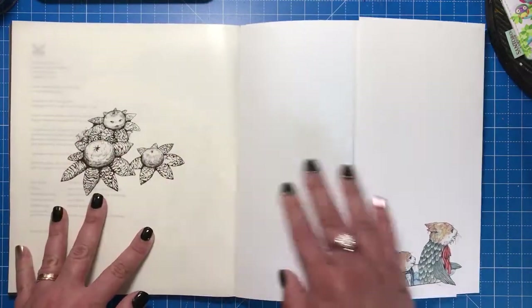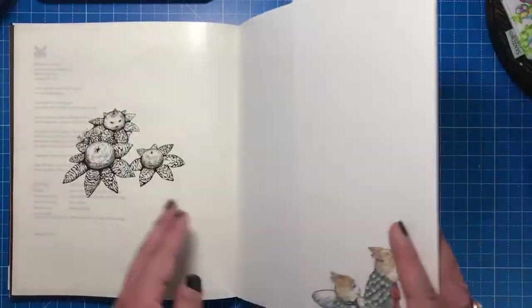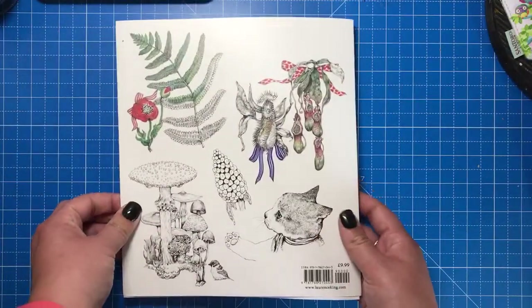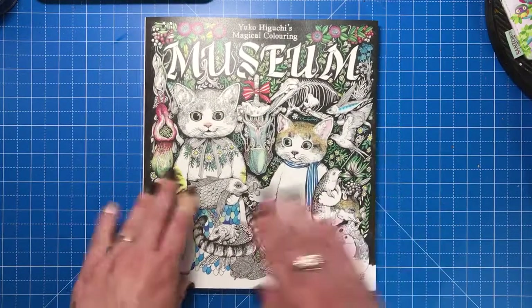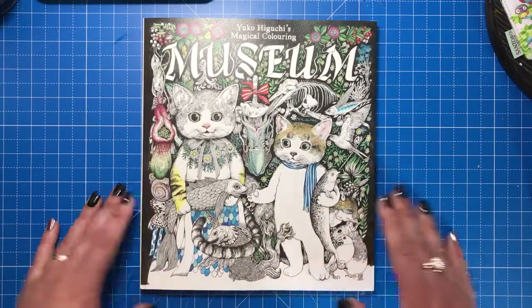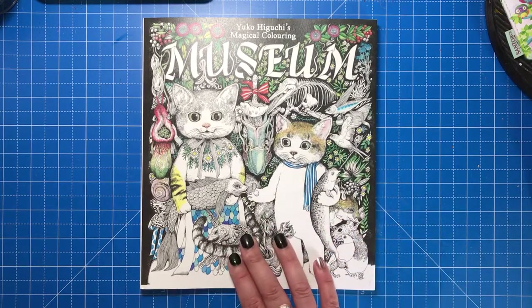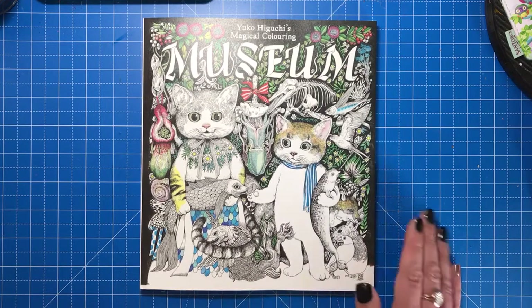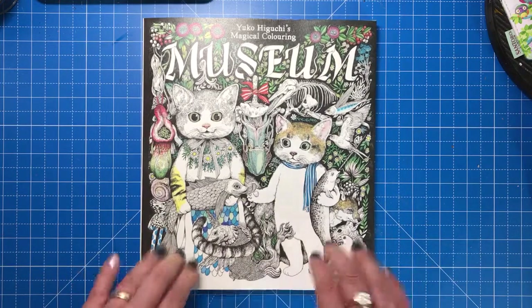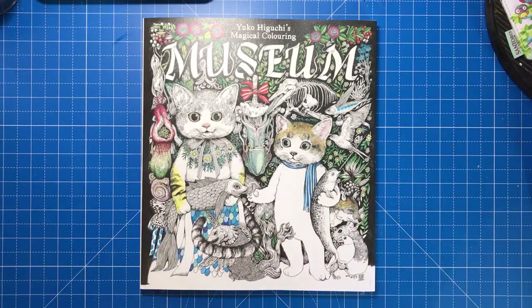The very back page is again a glossy-slash-matte ending page with a nice little illustration, and we have the dust jacket and back cover. This is published by Laurence King and it sells on Amazon for $9.99, which is a really decent price for such an interesting book. If you've enjoyed this review, please subscribe to my channel — it really helps me — and I'll put all the links to buy this book in the UK and across the world in the description box below. Thank you very much for watching, and I'll see you soon on Colour with Claire.